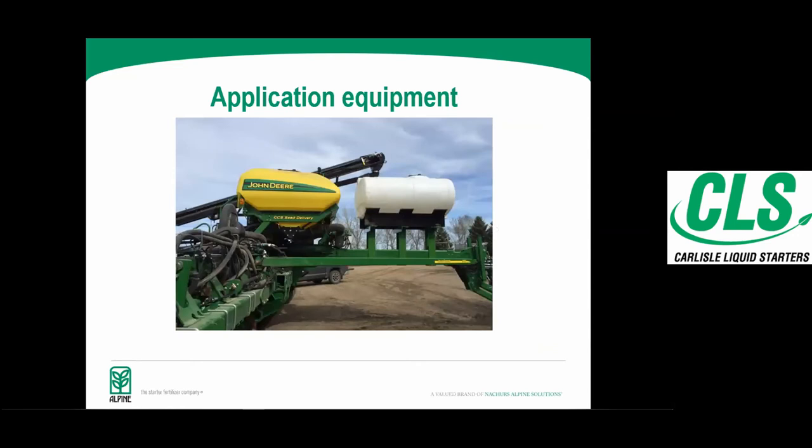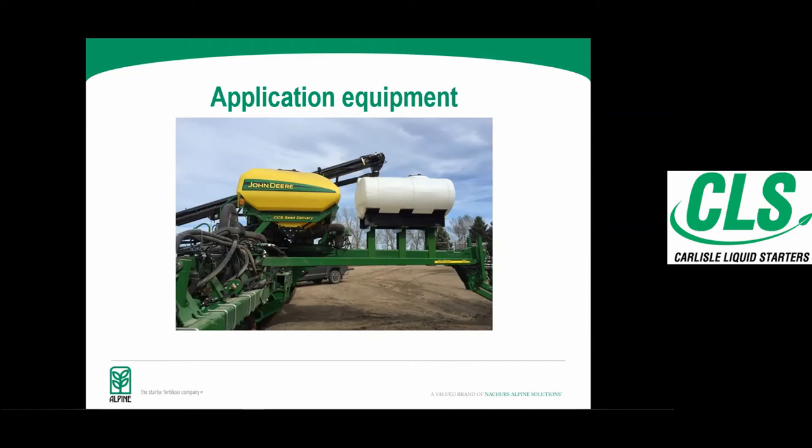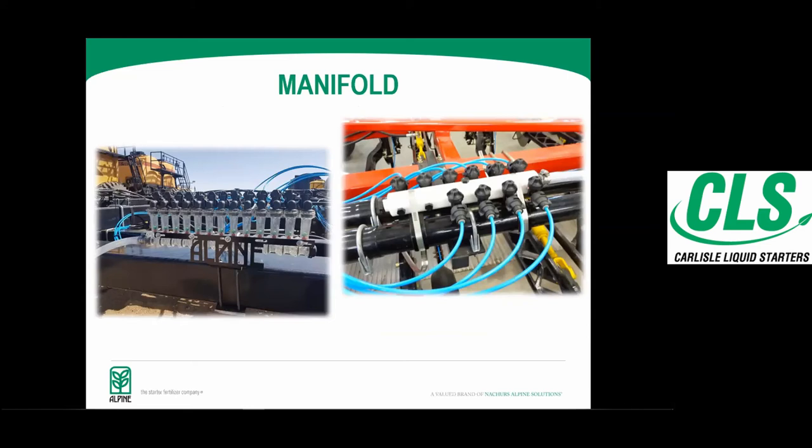We are probably the only company that really gets very involved in the application equipment — servicing it and making sure guys are set up properly. We pride ourselves on not just selling a product and letting you figure it out; we get very involved in helping the grower utilize the product appropriately. There are a number of different tank options: saddle tanks, onboard systems, John Deere distro manifold systems. CLS is a very good group to work with in terms of getting set up with this equipment and servicing it.